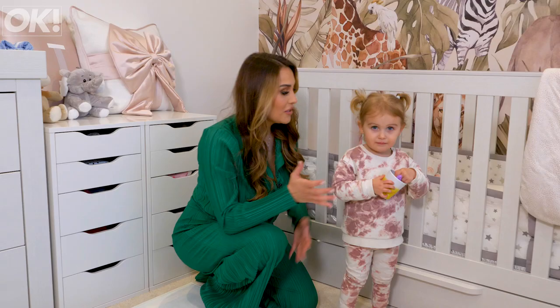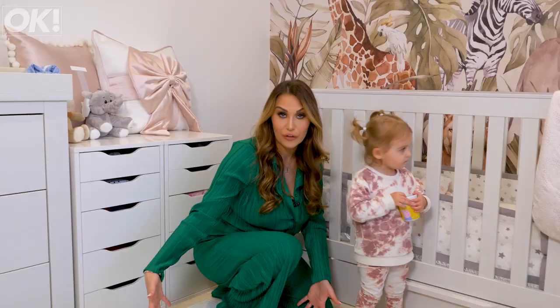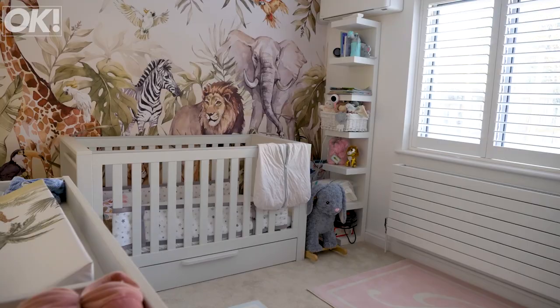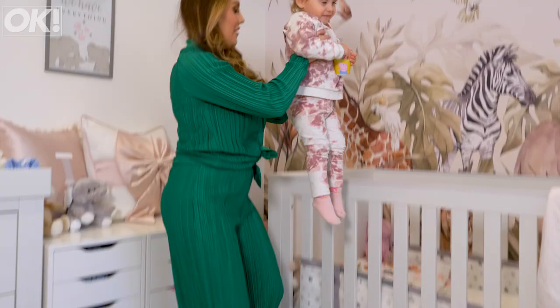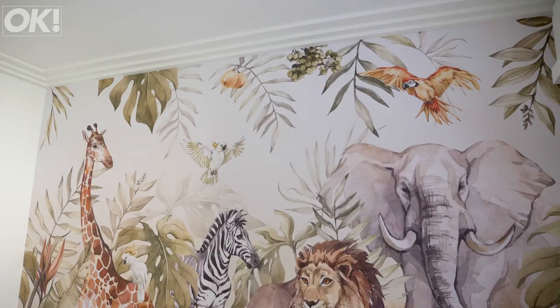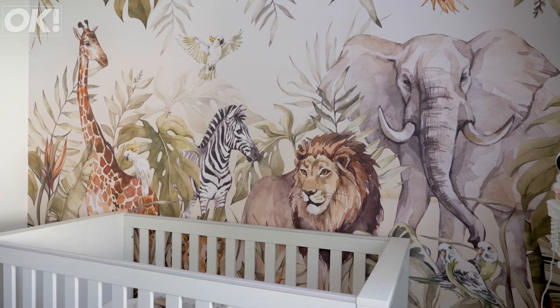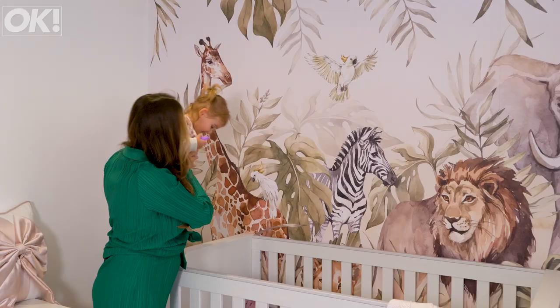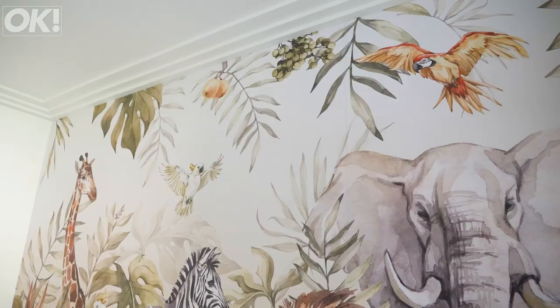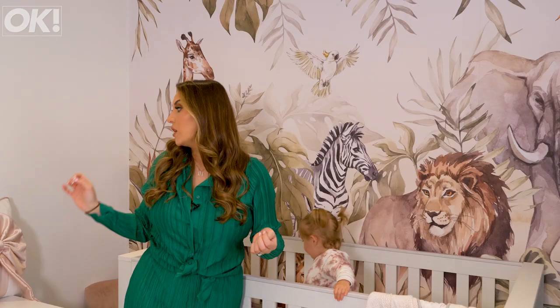So this is Isla's nursery. She actually had a princess pad before Hudson was born but now they're going to be sharing. We've got Hudson's playmat here on the floor and Isla's playmat. We've got the elephant, the lion, the zebra and the giraffe. So it's not a princess pad anymore — it's the safari theme. And we've got to get Hudson's crib in here as well when I stop breastfeeding.